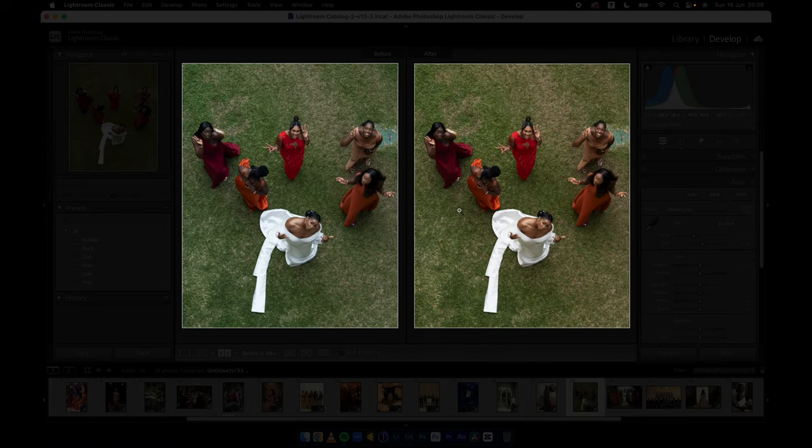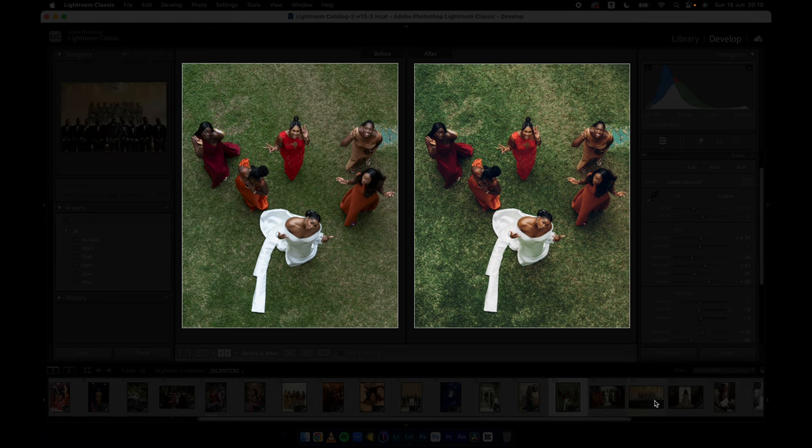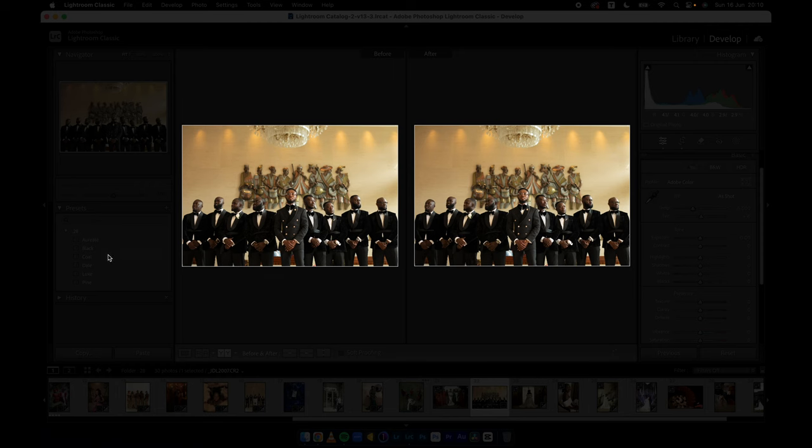This is one of my favorite images from Gog Photography. Every one of the presets works on this particular image. Starting from Pine — this is how it looks; Lax — this is how it looks; Deal — this is how it looks; Coal — this is how it looks; Black — solid, just solid; and Orient — beautiful, so beautiful. I'll bring back the highlights, bump things up a little bit, add a tad of clarity, and there you have it.